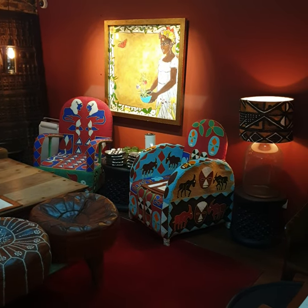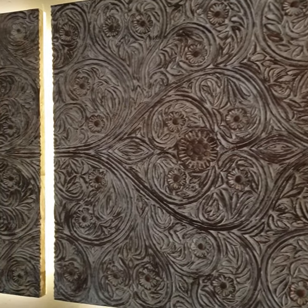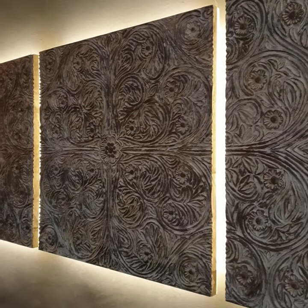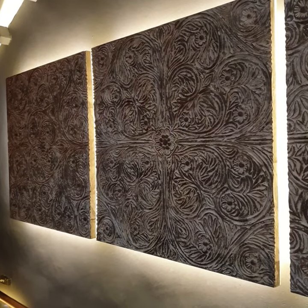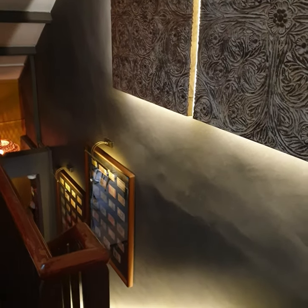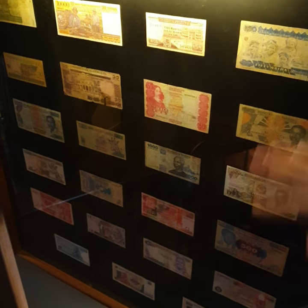This wall design is all handcrafted from master craftsmen in Malindi. We also have two doors going from the first level to the second level, which I'll show you later — one is from Zanzibar and the other one is from Lamu.